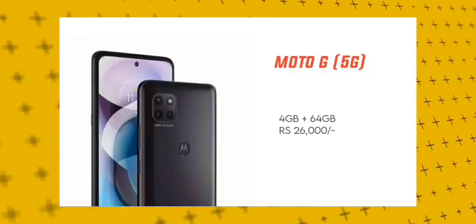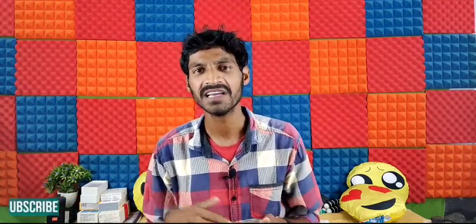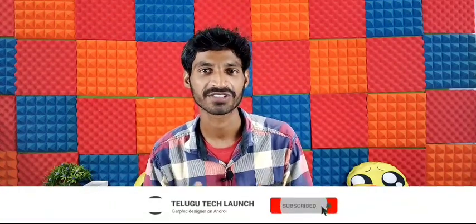Now let's talk about the price. In India, this phone is expected around 30,000 rupees. Compared to the OnePlus, which runs stock Android, this phone competes with Snapdragon 765G devices. The Moto G 5G offers a complete stock Android experience.